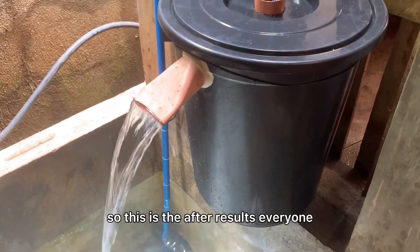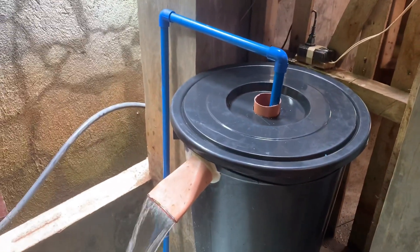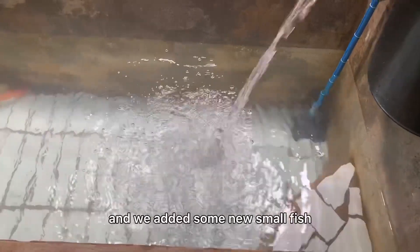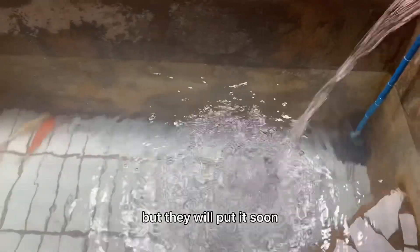So this is the afternoon. This is a filter. It's a water bucket. And we added some new small fishlets. The cover is not yet on but they will put it soon.